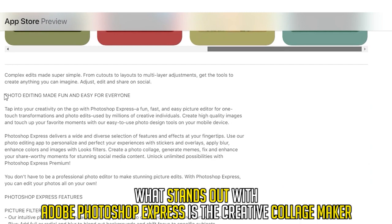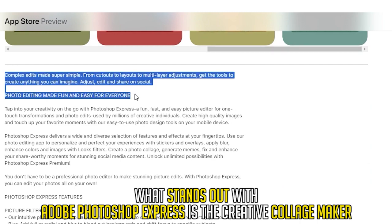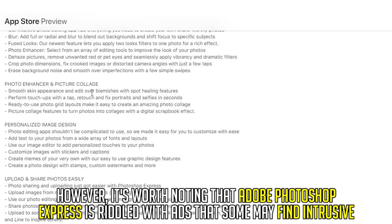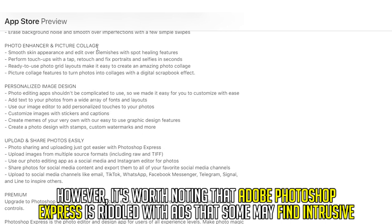What stands out with Adobe Photoshop Express is the Creative Collage Maker. These features make it ideal for beginner photographers. However, it's worth noting that Adobe Photoshop Express is riddled with ads that some may find intrusive.